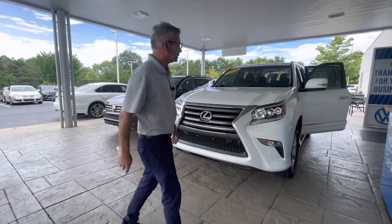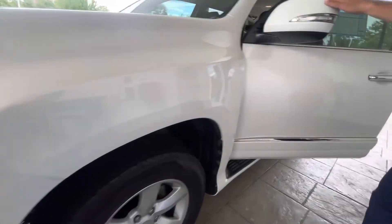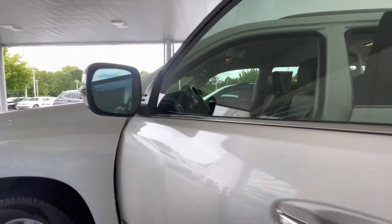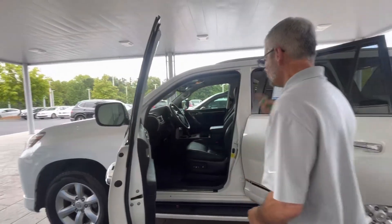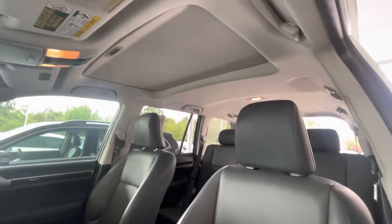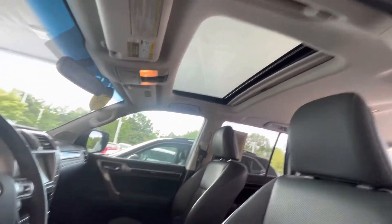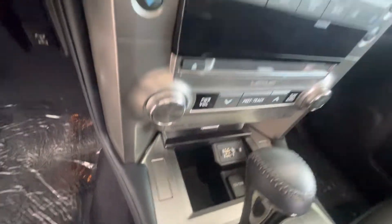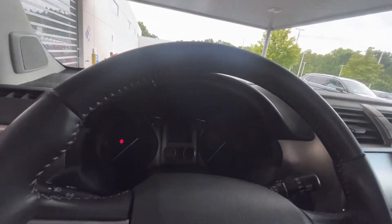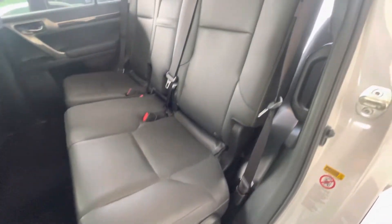This vehicle comes equipped with xenon headlights, alloy wheels, blind spot monitor, power driver and passenger seat with two memory seats, power steering, panoramic roof, and it is extremely clean, with plenty of room for your passengers and plenty of room for cargo.